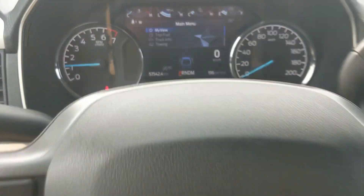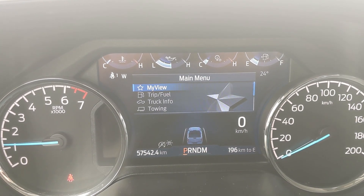Now sitting in the truck with it running, you can see it's sitting at 57,542 kilometers.